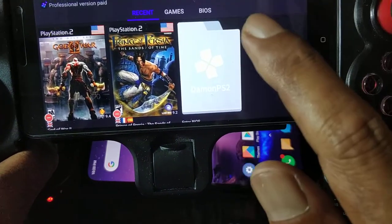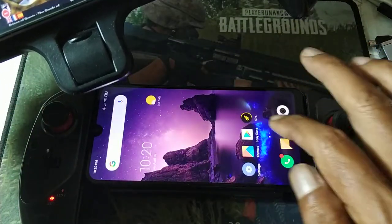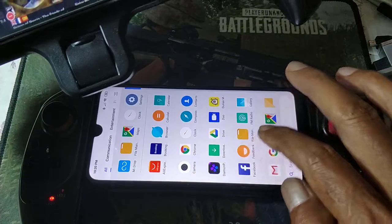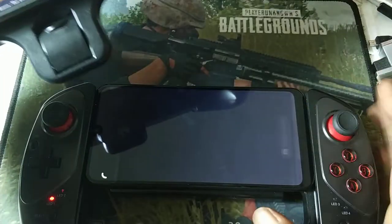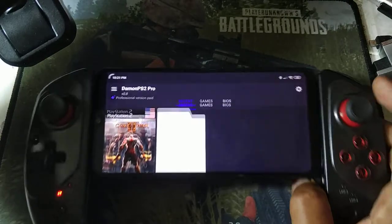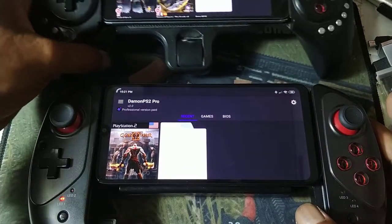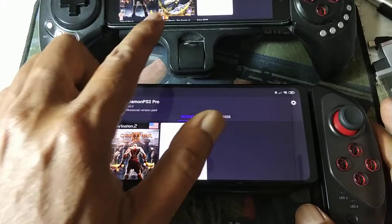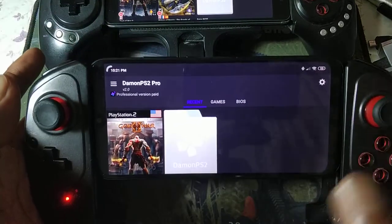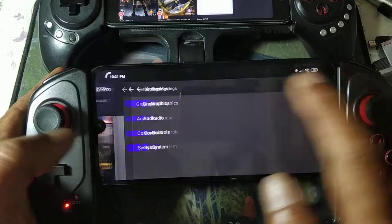The Redmi Note 3 Pro is running a stock kernel, and the Redmi 7 is also on a stock kernel. This one is running a custom ROM, and the other is on stock MIUI 10. Let's check the settings.